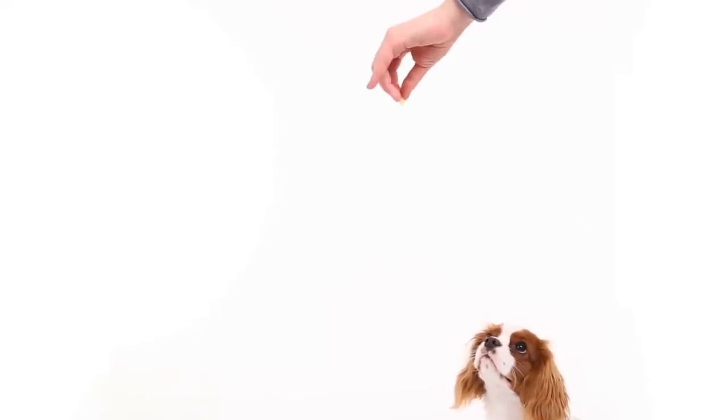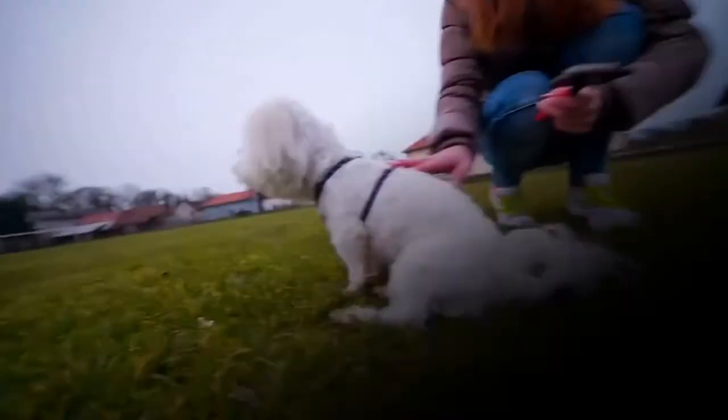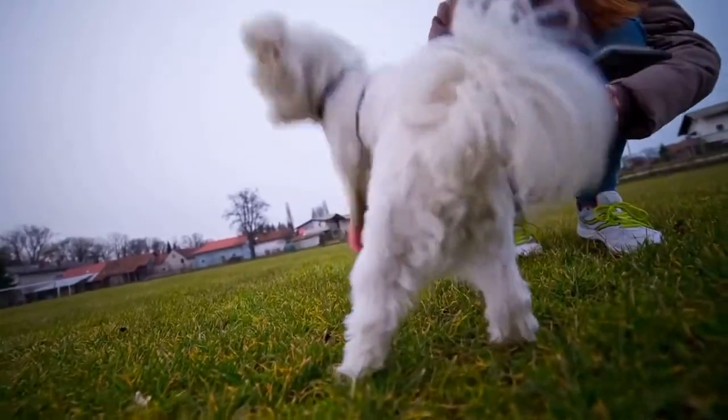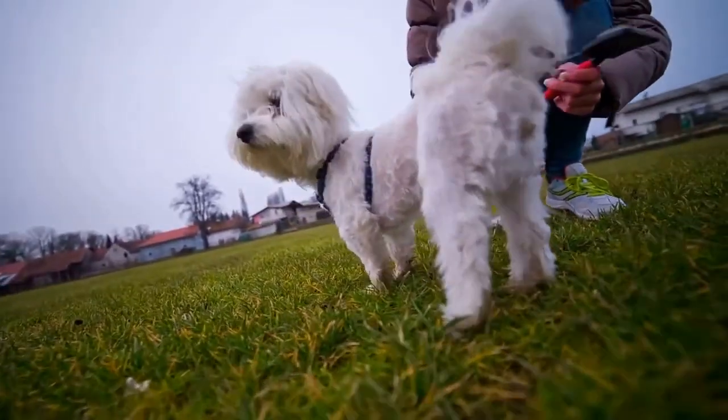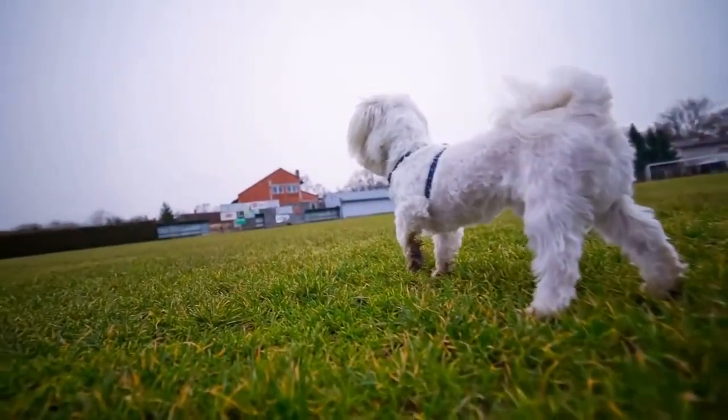How to teach your dog to get up: First, start with your dog sitting or lying down. Second, grab a dog treat and move it closer to your dog's nose. Third, say the command 'Stand.' Fourth, move the dog treat out of reach and your dog should get up. Fifth, repeat the previous steps. The dog should learn the Stand command if you repeat the training for a few days. It allows a bit more control over your dog and is very practical with energetic and playful dogs in particular.